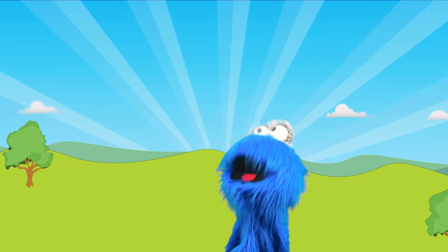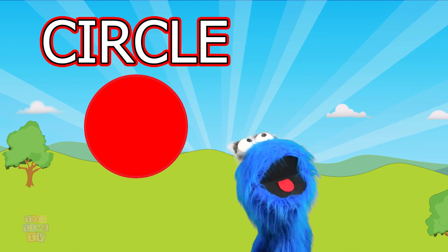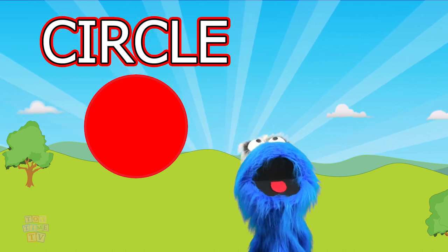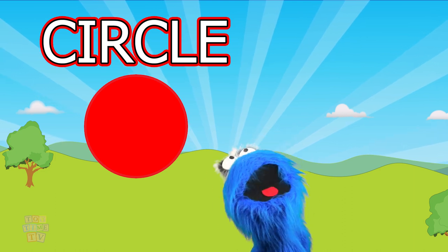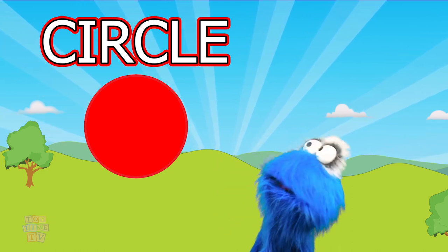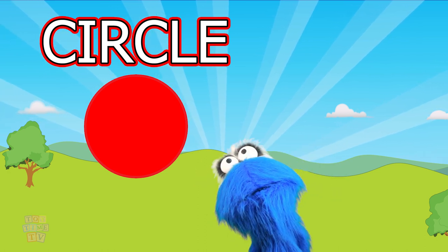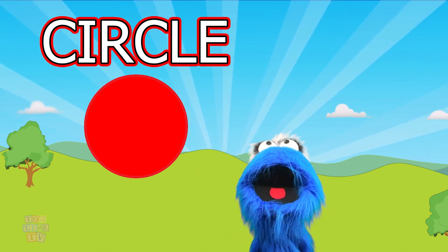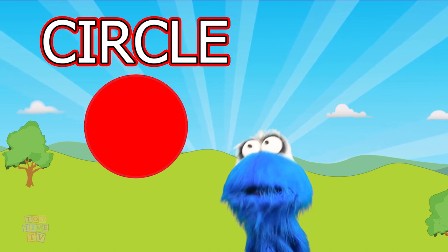Let's learn about shapes! This is a circle! Circles are really round. See how round this circle is? Circles can be different sizes. They can be really small or really large. But they're always even.